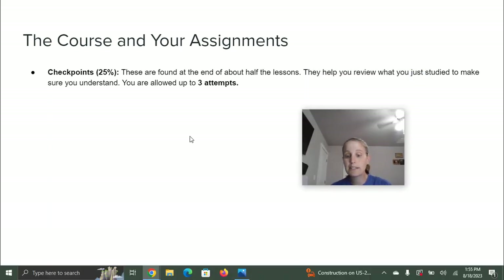First, there are checkpoints. These are worth 25% of your grade and are found at the end of about half the lessons. They help you review what you just studied to make sure you understand, and you get three attempts on them. If you take it the first time and only get 50 or 60%, don't stop there — go back, review, and then take it again. And honestly, even if you really didn't get the score you want after three attempts, reach out to me. We'll chat about it and I'll give you another attempt.